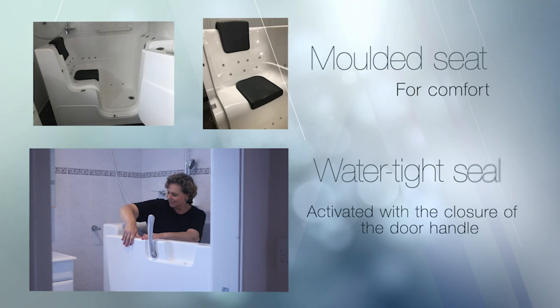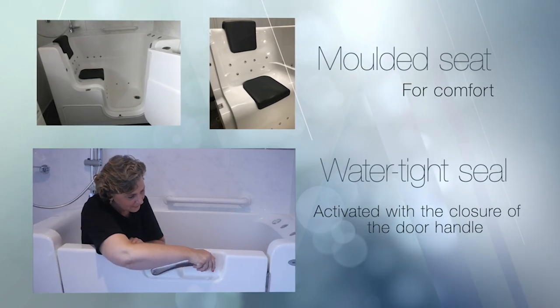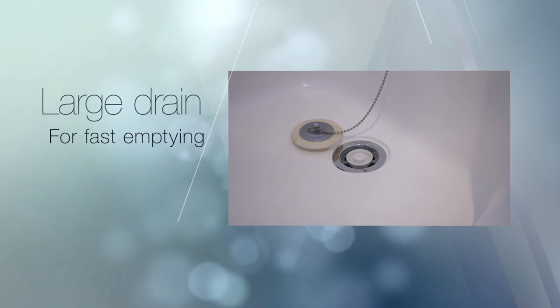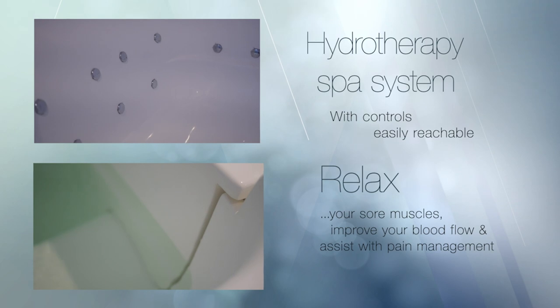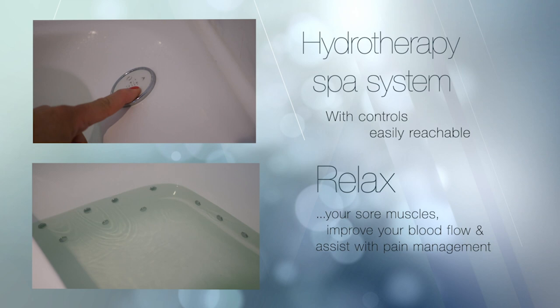Inside there is a molded seat for comfort, and with the closure of the door handle the watertight seal is activated. The bath comes standard with high flow taps for fast filling and a large drain for fast emptying.